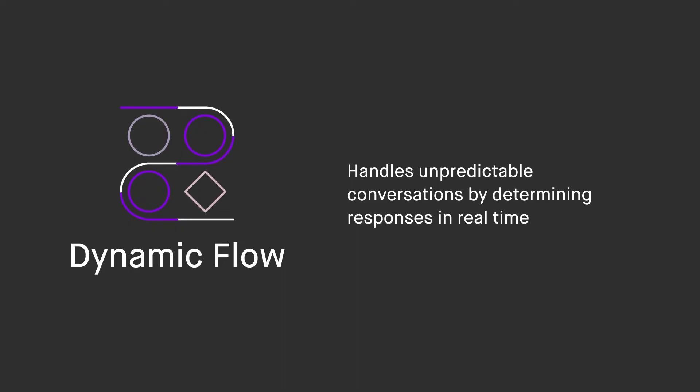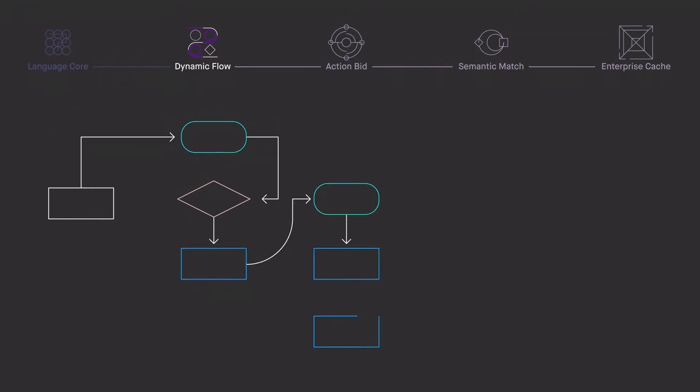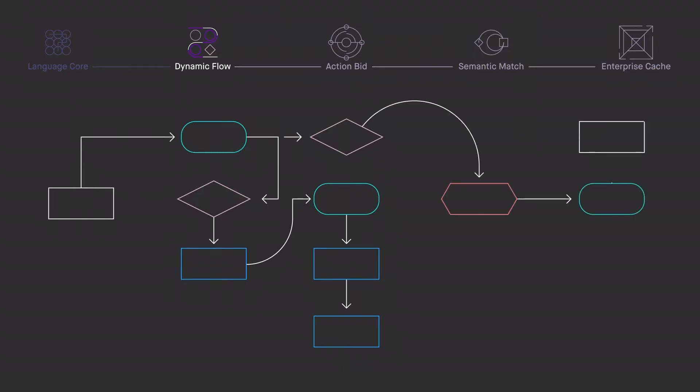Instead of relying on pre-programmed rules, Dynamic Flow continuously analyzes conversation data and context to decide how to move forward. So when an employee is ordering a headset but then suddenly wants to know why their laptop hasn't arrived, Dynamic Flow can adjust on the fly. To make this work, we generate our bot's responses in real time, not ahead of time. And here's the best part: because we have completely eliminated dialogue trees, rules, and scripts, there's nothing to maintain, nothing to break, and nothing that gets out of date.